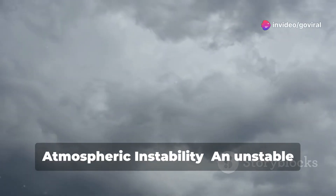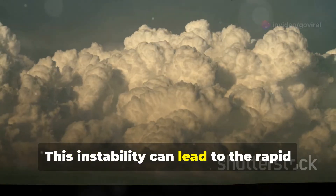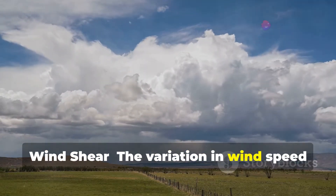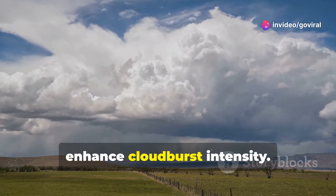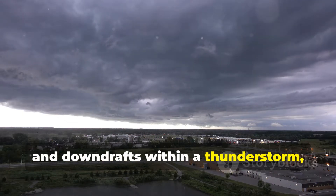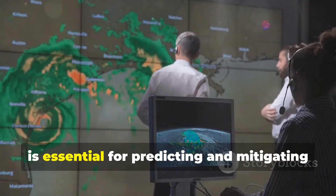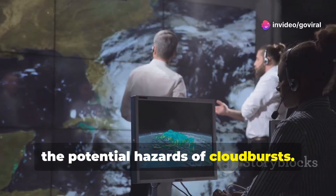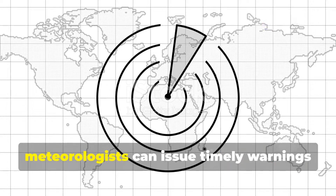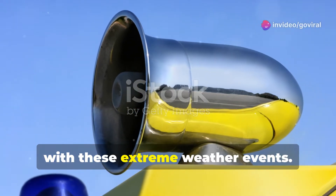Atmospheric instability promotes rising air currents and cloud formation, which can lead to the rapid vertical development of cumulonimbus clouds. Wind shear — the variation in wind speed and direction with height — can further enhance cloudburst intensity. Strong wind shear can tilt the updrafts and downdrafts within a thunderstorm, prolonging its lifespan. Understanding these contributing factors is essential for predicting and mitigating the potential hazards of cloudbursts. By analyzing weather patterns and monitoring atmospheric conditions, meteorologists can issue timely warnings to vulnerable communities, helping minimize the risks associated with these extreme weather events.